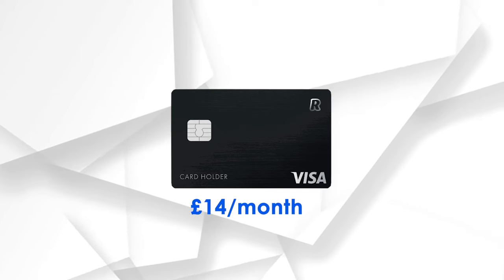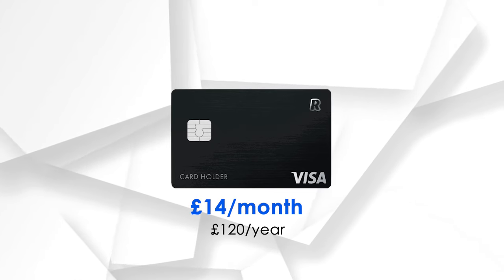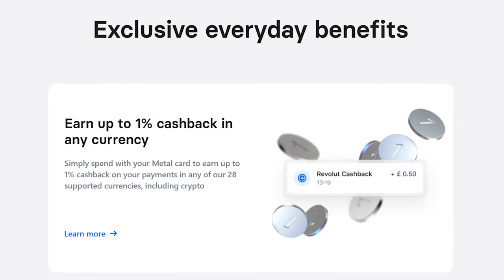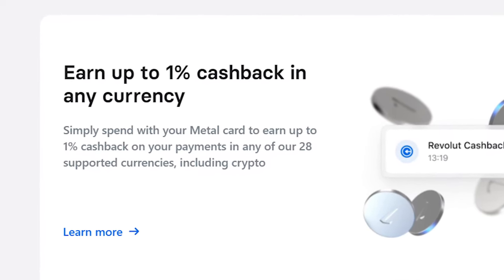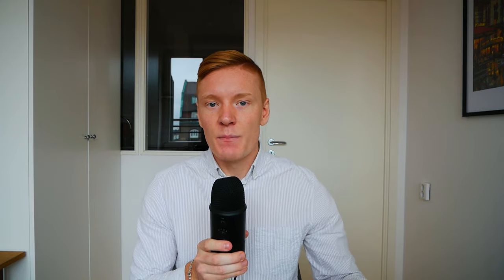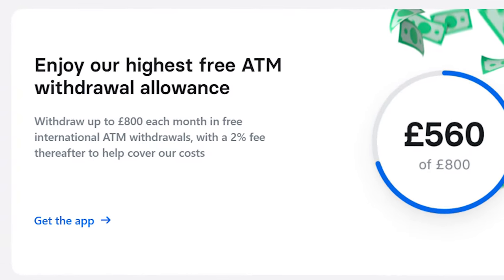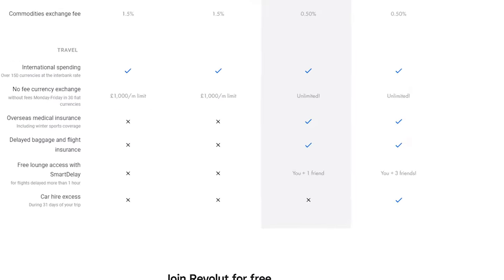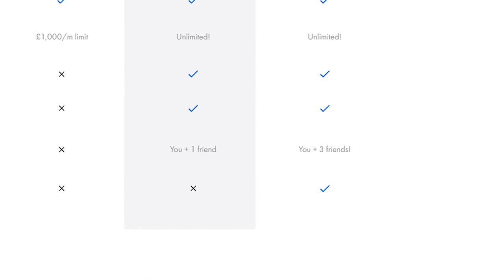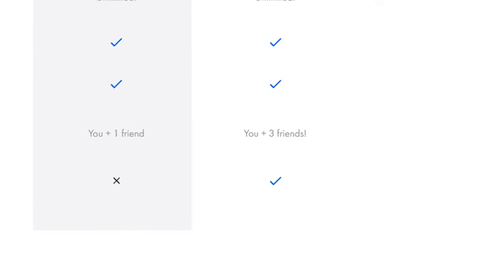Lastly in the lineup, we have the heavily sought-after Metal card. This will run you about £14 a month or £120 a year. The Metal account will not only give you a silky, smooth-looking metal card, but will also get you the added benefit of 1% cash back on all your purchases made on the card. Most of the previous benefits and limits are also increased with the Metal subscription. For example, your previous £400 limit on ATM withdrawals is now increased to £800, and the Smart Delay feature will now get airport lounge access for you, but also up to three friends as well.